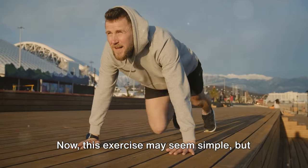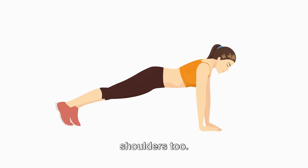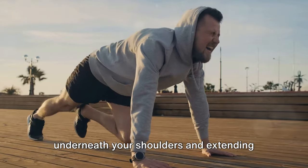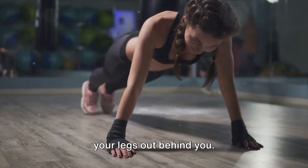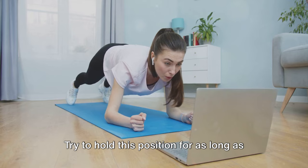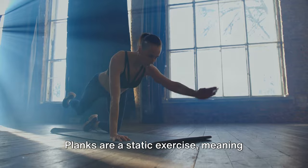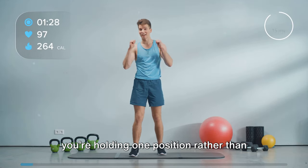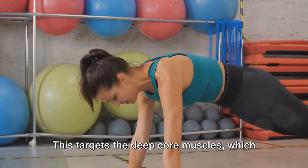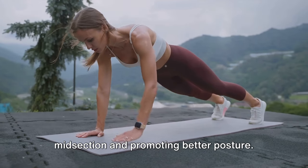Moving on to planks. This exercise may seem simple, but it's a powerhouse for your core — not just your abs, but your back and shoulders too. Start by placing your forearms directly underneath your shoulders and extending your legs out behind you. Keep your body in a straight line from your head to your heels. Try to hold this position for as long as you can while maintaining proper form. Planks are a static exercise, meaning you're holding one position rather than moving through a range of motion. This targets the deep core muscles, which play a crucial role in tightening your midsection and promoting better posture.